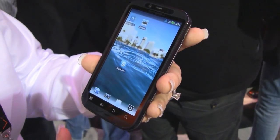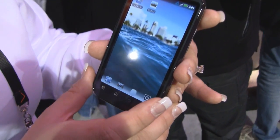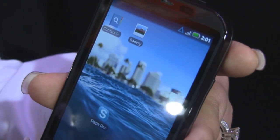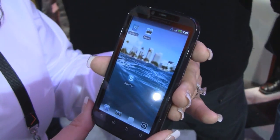This device also supports 3D gaming. It has HD quality resolution for the screen, and it also has rich multimedia content so that you can download movies faster, stream movies, and purchase music on our 4G LTE network as well.